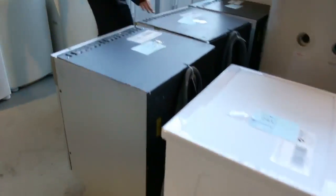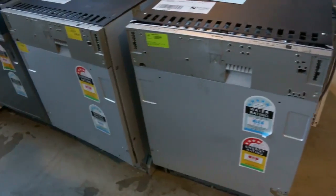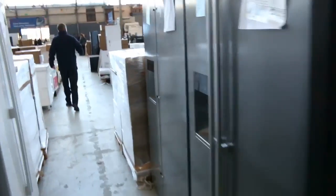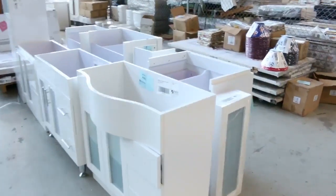Hot water service there, dryers — and look at these beautiful Smeg dishwashers, these have just come in. Three beautiful Smeg dishwashers in varying configurations. More and more fridges — probably about 50 fridges in tomorrow, absolutely amazing. Some beautiful vanity cabinets as well — we've got cabinets only and also complete vanities.